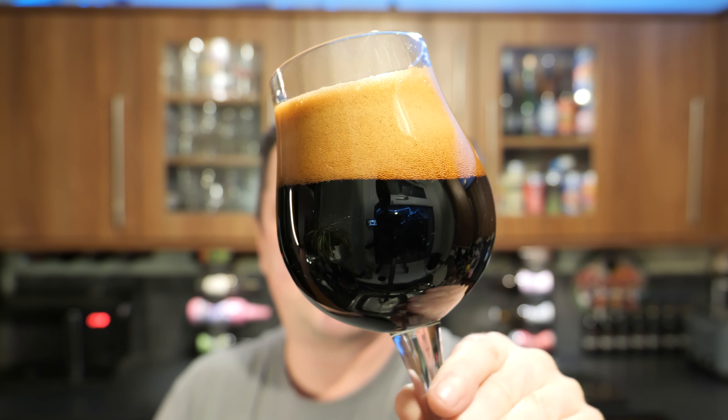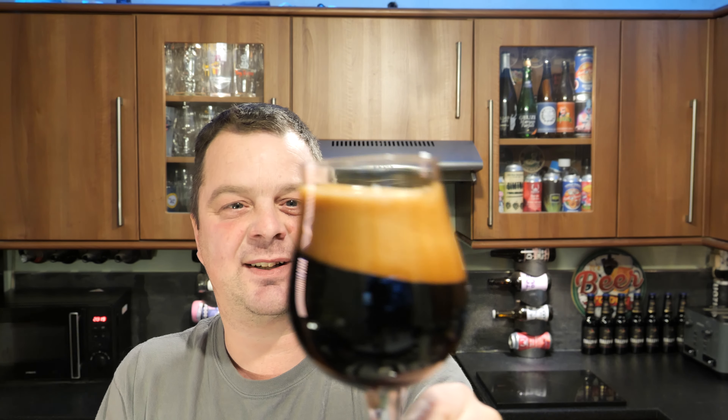Unbelievable. Jet black beer in the glass, two to three finger tan-colored head. Let's get the aroma.